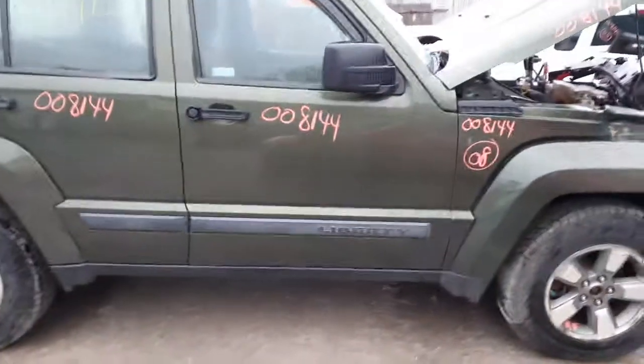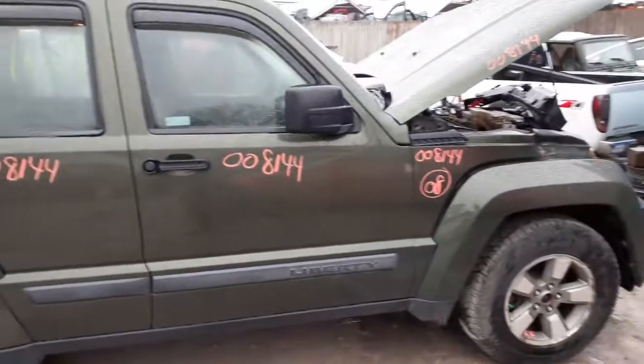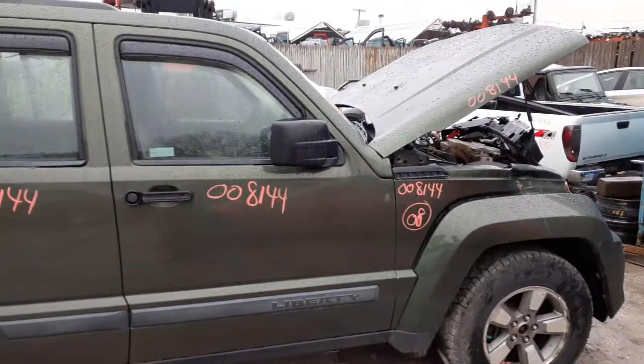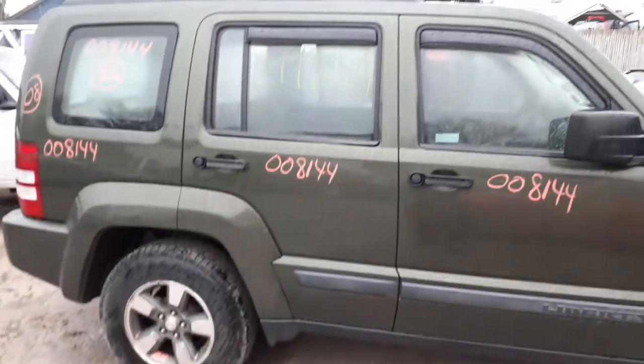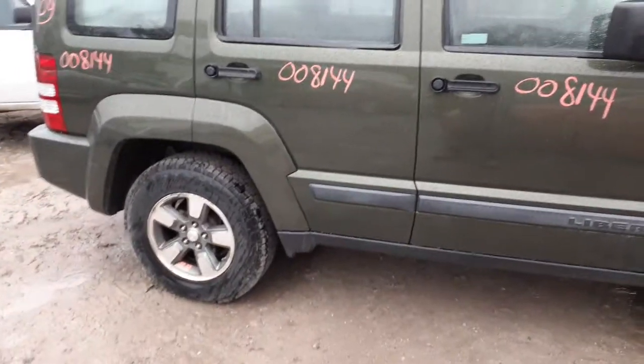Okay, rocker panel molding is gray textured. Here's your right front door — power window, power locks, green in color. Right side power mirror is black textured.